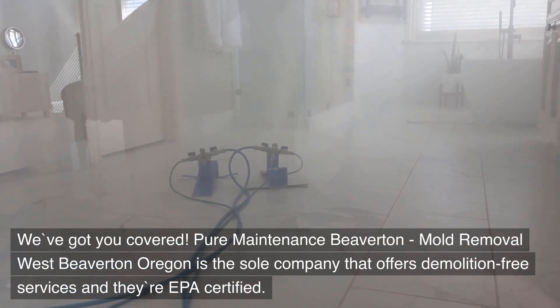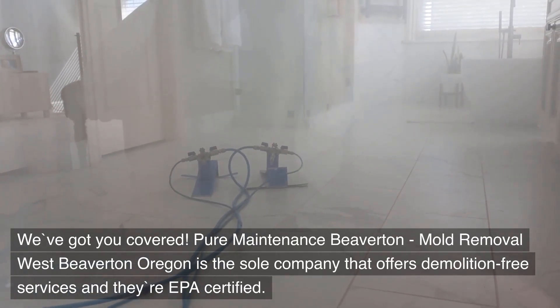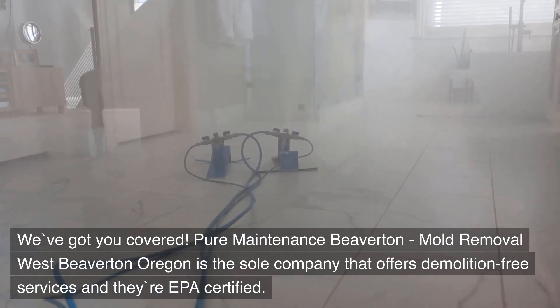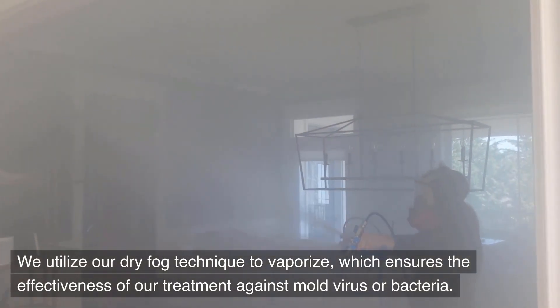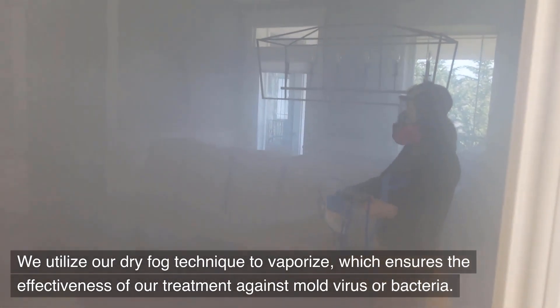Pure Maintenance Beaverton — Mold Removal West Beaverton, Oregon — is the sole company that offers demolition-free services and they're EPA certified. We utilize our dry fog technique to vaporize, which ensures the effectiveness of our treatment against mold, virus, or bacteria.